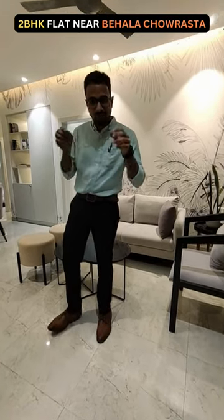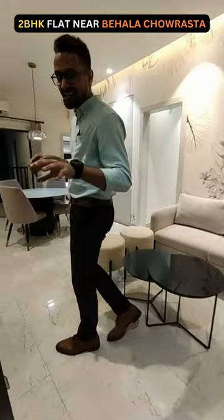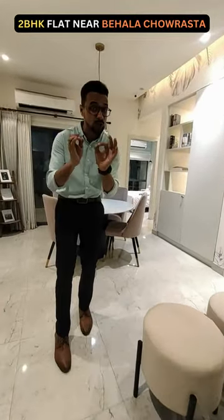Hi everyone, welcome to MG Global. Currently I am standing at a G Plus 19 high-rise apartment and right now I am going to take you through a short tour of a 2BHK actual model flat.